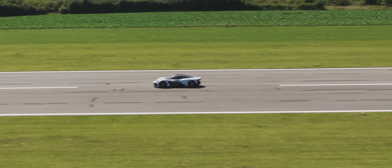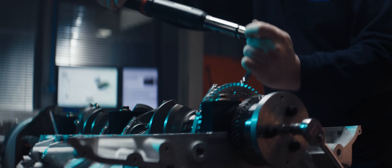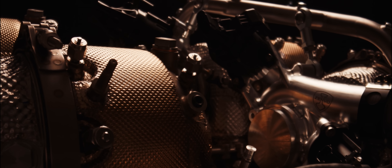Seeing the vehicle running and driving has been amazing. This engine program has touched every part of our business, and watching our engineers pull together to deliver something as extreme and as satisfying as this has been great to see.